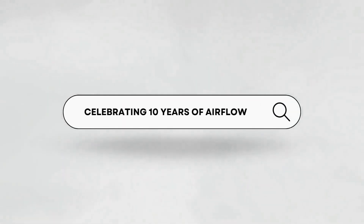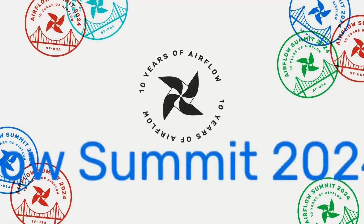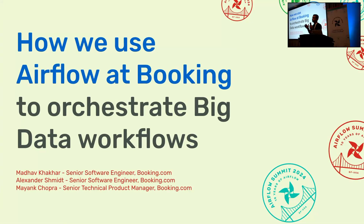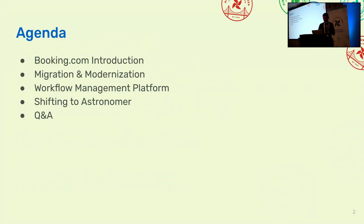I'm Mayank, a product manager at Booking.com. Today we're going to speak about Airflow at Booking.com, as well as set the context about the entire data modernization and migration program that we are going through. Airflow is just one part of it. We'll start with an introduction, then cover the big migration and modernization program where we are changing our entire big data stack, then focus specifically on the workflow management platform, and also speak about our integration with Astronomer this year, which we just completed before coming here.